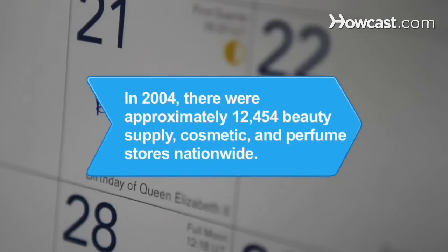Did you know? In 2004, there were approximately 12,454 beauty supply, cosmetic, and perfume stores nationwide, according to the U.S. Census.